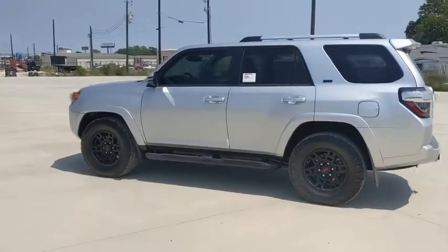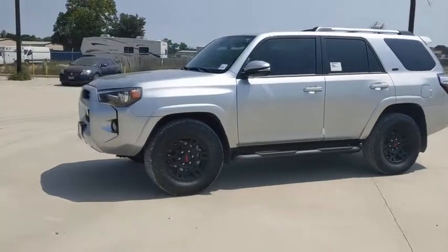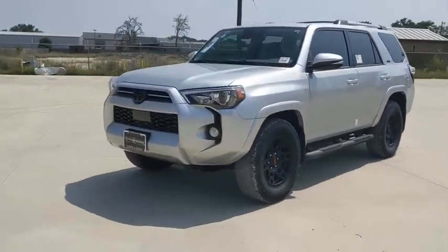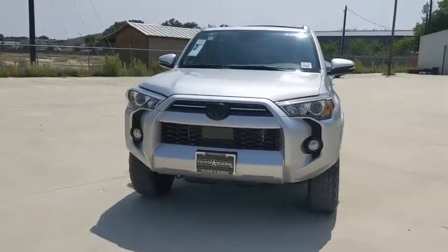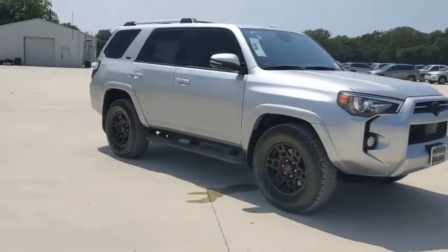Looking for the right vehicle? Check out the 2020 Toyota 4Runner. 4Runner durability is unbeatable. There are more 4Runners on the road today than any other mid-size SUV. This vehicle has less than 100 miles.